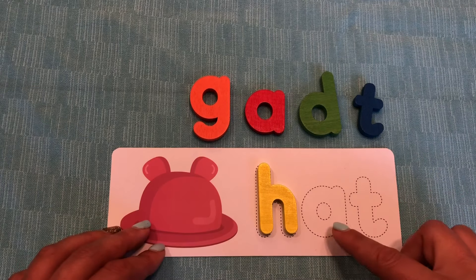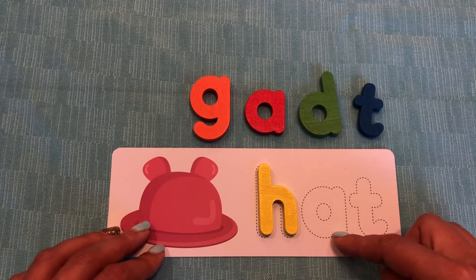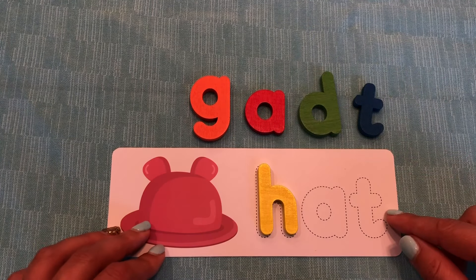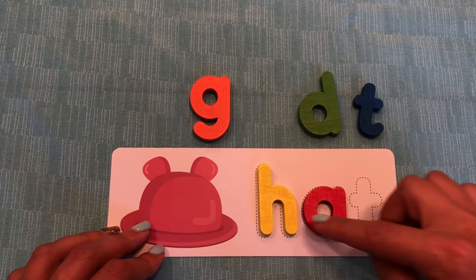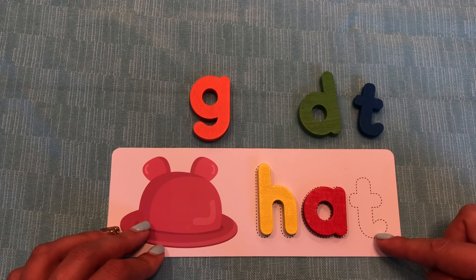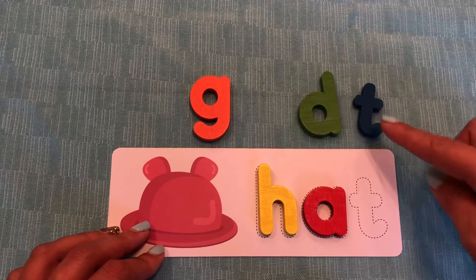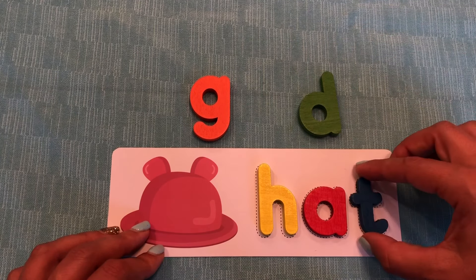Now we need the A, the letter A. Good job. And what color is the letter A? Red. Awesome. Now we have H, A. And we need the T, the letter T. Good. And what color is it? Blue. And T says T. Great job.